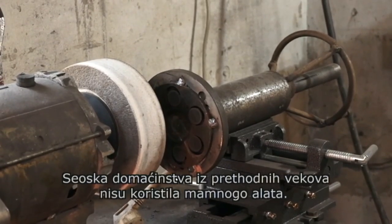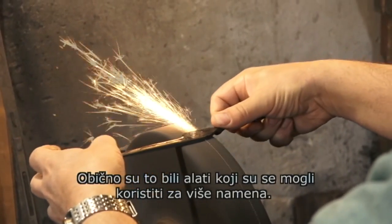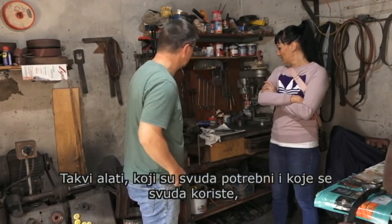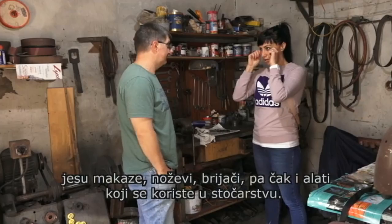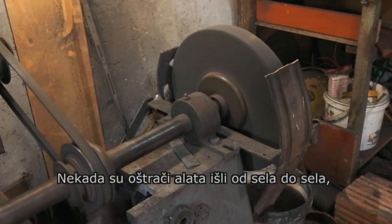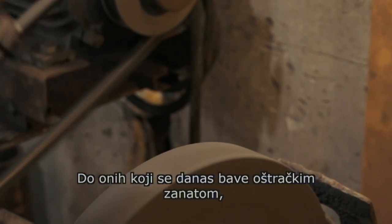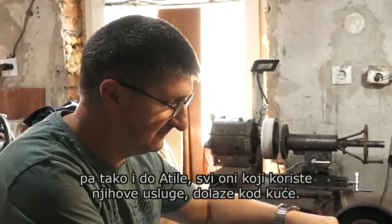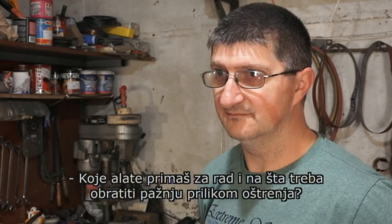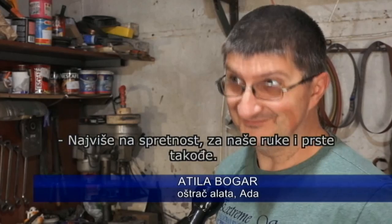Az elmúlt századok falusi háztartásai kevés szerszámot igényeltek, általában olyanokat, amelyek többféle célra is használhatóak voltak. A jó gazda mindig tisztán tette el és jó karban tartotta eszközeit. Ilyen mindenütt szükséges és használatos eszközök voltak az ollók, a kések, a borotvák, vagy akár az állatartáshoz szükséges eszközök. Régen a köszörűsök faluról-falura, vásárról-vásárra jártak, szerszámaikat magukkal vitték. A mai köszörűs mesterséget űzőkhöz, ahogyan Attilához is, házhoz jönnek a szolgáltatásait igénybe vevők. Hát a kézügyességre kell legjobban figyelni, a kezünkre, az ujjainkra.